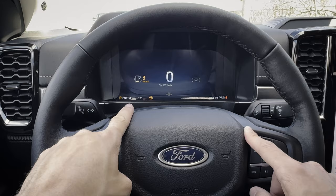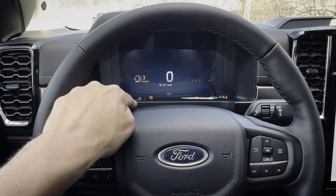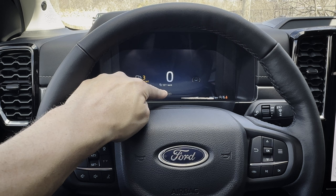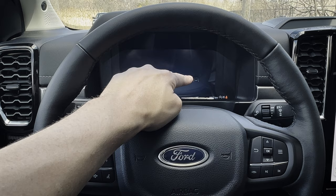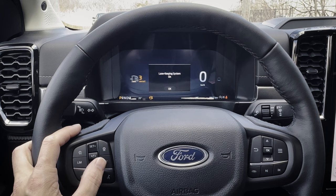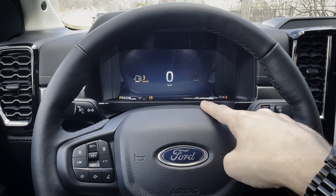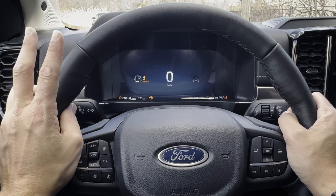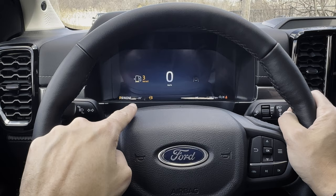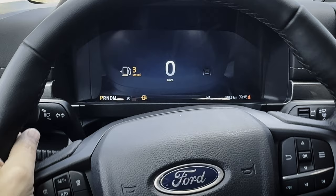The cluster screen shows outside temperature, fuel level, distance to empty, lane centering status, current speed, and whether lane keeping is on or off. There are two cluster screen options — a larger version and a smaller 8-inch — with pretty much the same functionality between them depending on trim level. The screen is customizable depending on what's currently enabled.